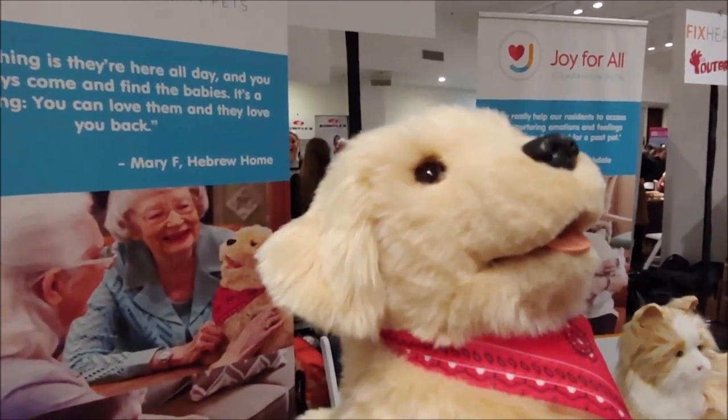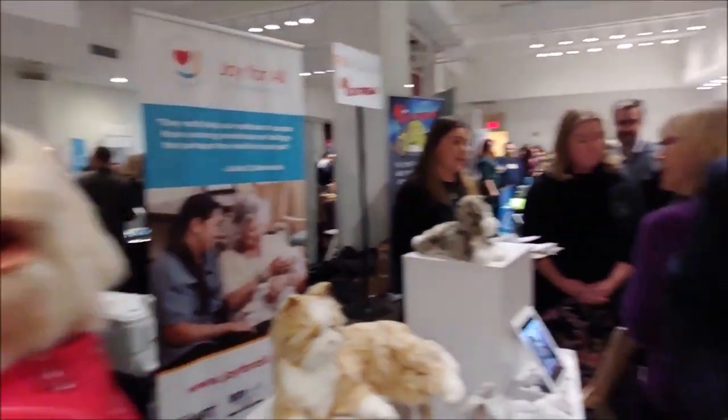Is the kitten out now? Yes, it's out and available on Amazon. Are you joyforall.com? Joyforall.com, yes sir. I like it — and you don't have to walk them, you don't have to feed them. Correct. You feed them C batteries, and they're cheap.